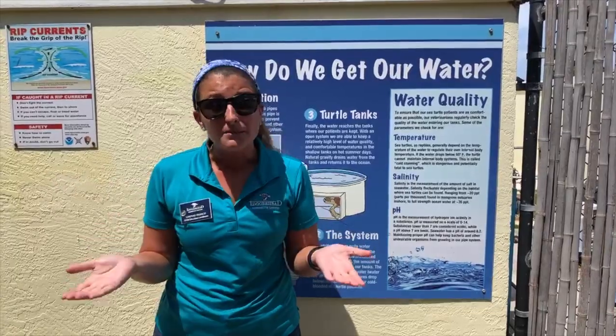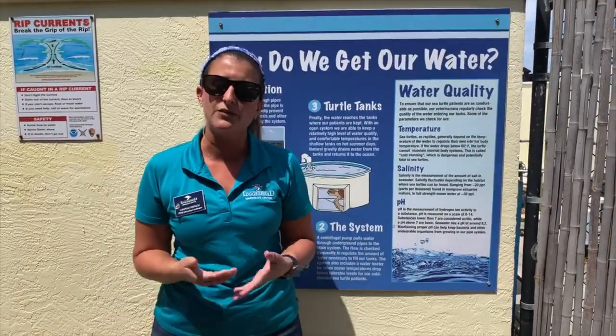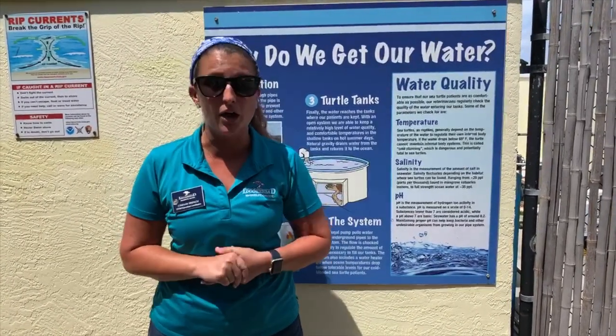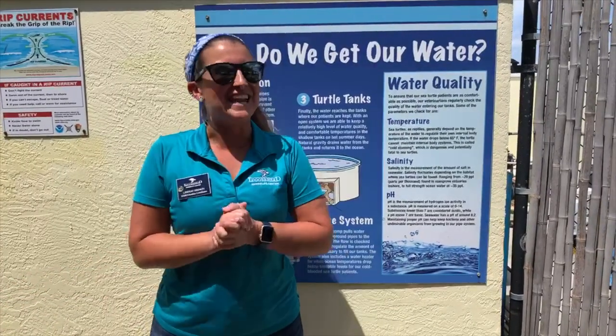Our center is free admission. We are based on donations from the public just like you. If you have something that you think you can donate, we would greatly appreciate it if you could click on the donate button below. Even just a few dollars would help us feed our sea turtles right now.